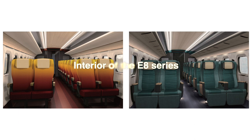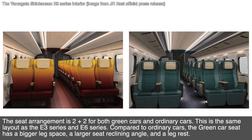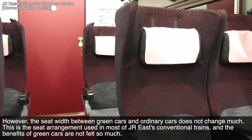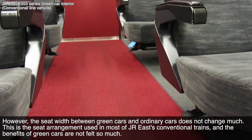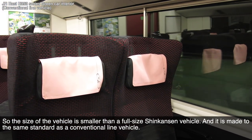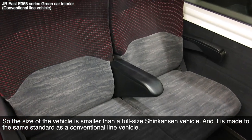Interior of the E8 series. The seat arrangement is 2 plus 2 for both green cars and ordinary cars, the same layout as the E3 series and E6 series. Compared to the ordinary cars, the green car seat has a bigger leg space, a larger seat reclining angle, and a leg rest. However, the seat width between green cars and ordinary cars does not change much. Although the Yamagata Shinkansen is a Shinkansen vehicle, it is a mini Shinkansen vehicle that runs on a conventional line, so the vehicle size is smaller than a full-size Shinkansen vehicle, made to the same standard as a conventional line vehicle.